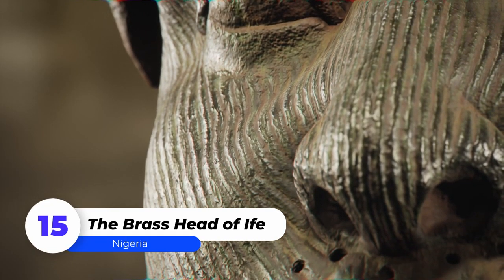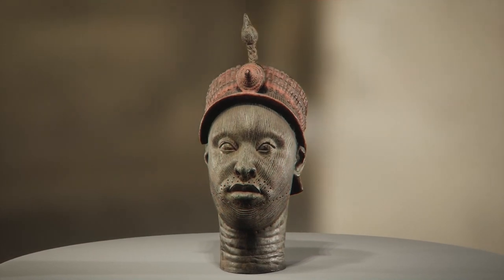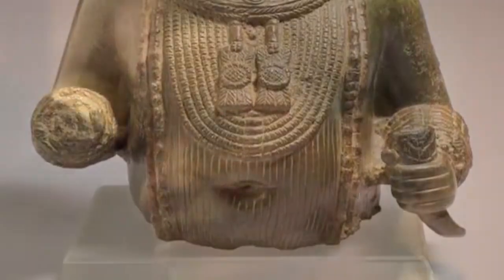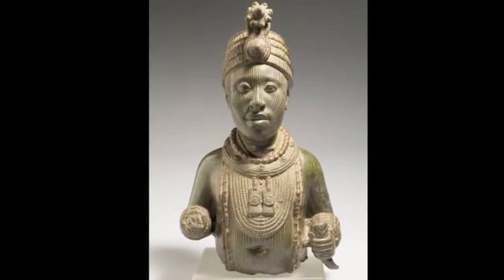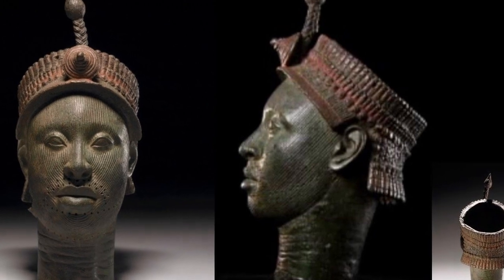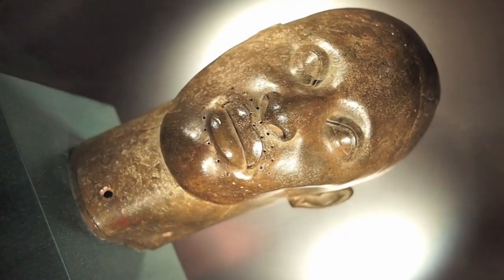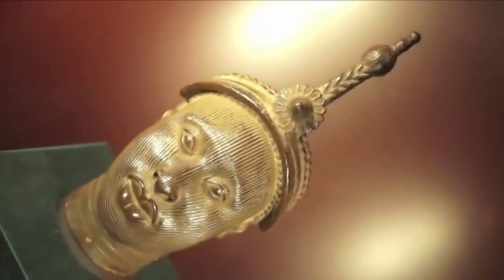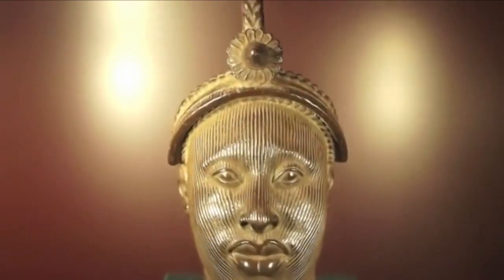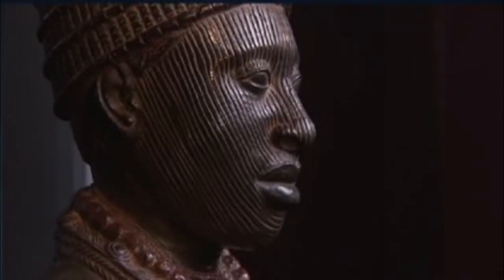Number 15: The Brass Head of Ife. This freestanding brass head was discovered in 1938 at the Wunmonije compound in Ife, Nigeria, using the Lost Wax technique. It was discovered by chance during house construction, along with 16 other brass and copper heads and the upper half of a brass figure. Its elaborate beaded headdress, possibly representing a crown, suggests that it belonged to an Ooni, the ruler of Ife. It was created between 1200 and 1400 CE and is regarded as one of the most important works of art and culture. It is now housed in a British museum.